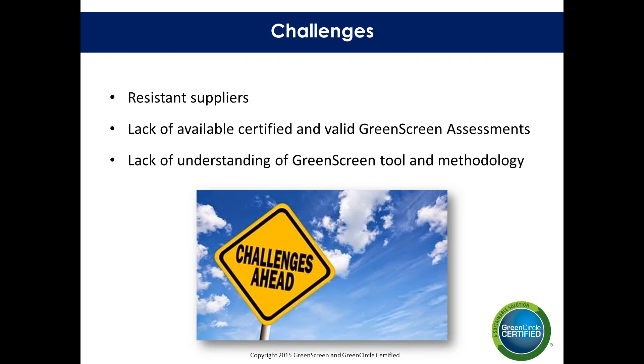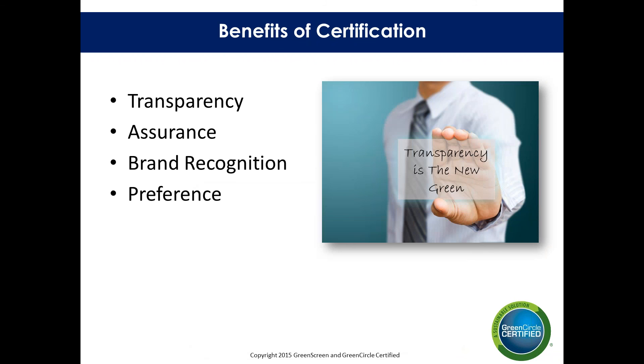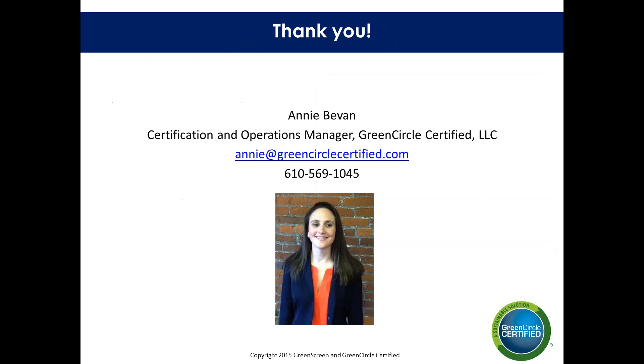The benefits of certification include providing trusted transparency, ensuring project teams know you're in compliance with LEED version 4, and definitely building brand recognition.